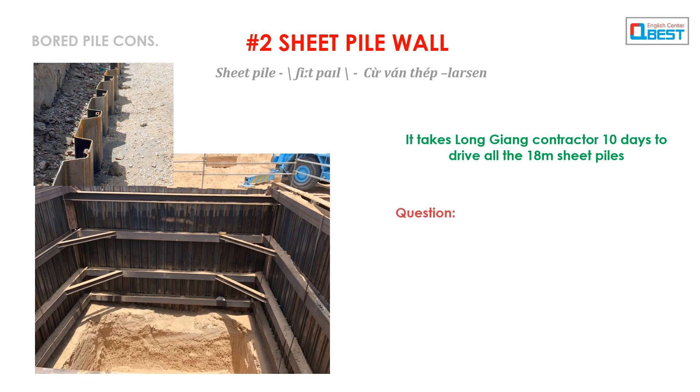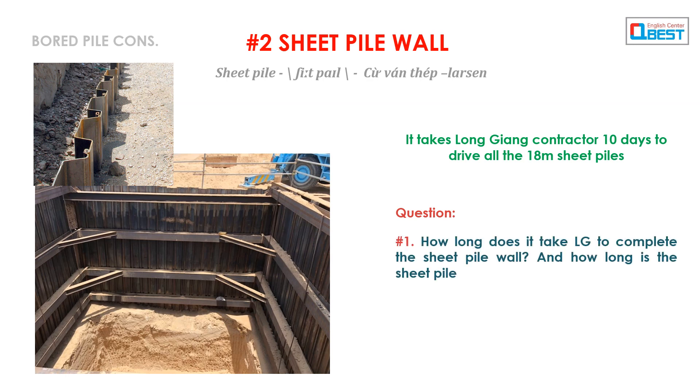Question 1: How long does it take LG to complete the sheet pile wall? And how long is the sheet pile?